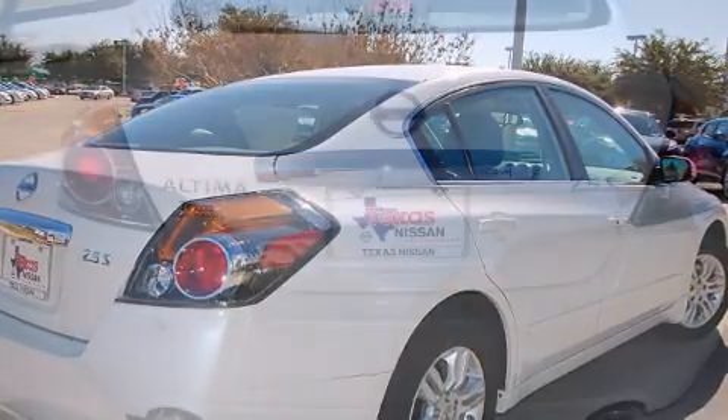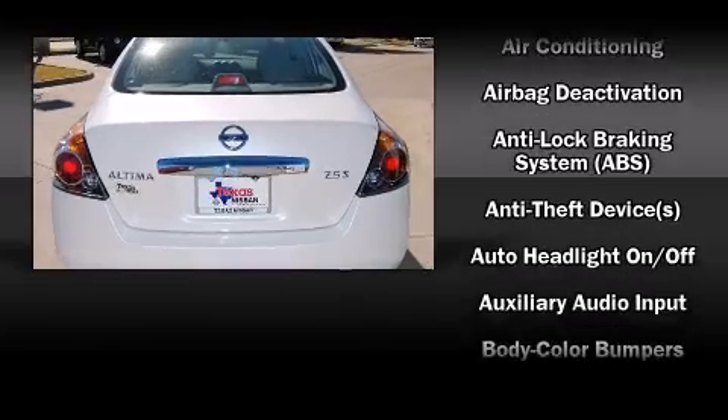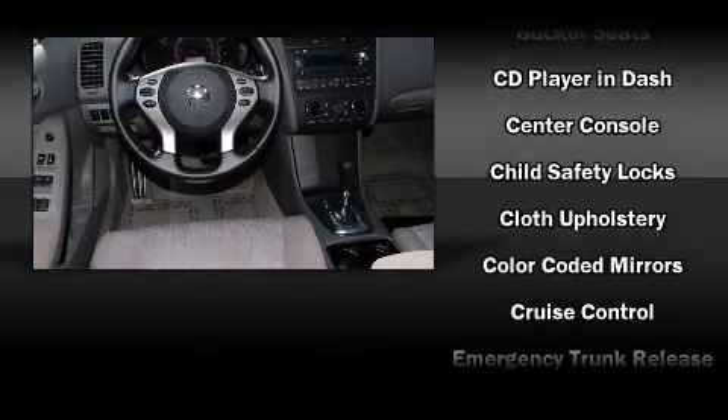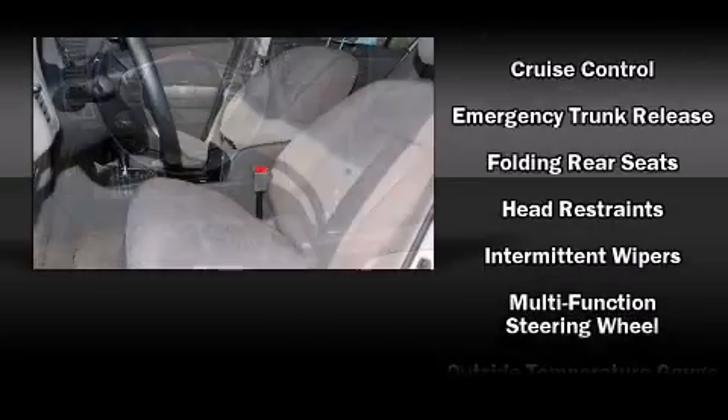A wealth of standard features means that you no longer have to sacrifice, such as remote keyless entry, delay off headlights, front and rear reading lights, one-touch window functionality, a tachometer, speed-sensitive wipers, and air conditioning.